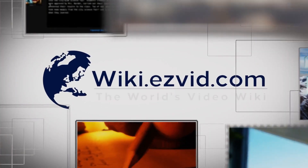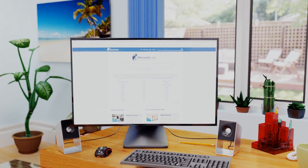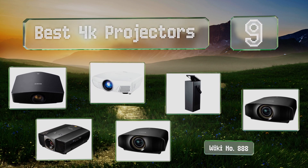EasyVid presents the nine best 4K projectors. Let's get started with the list.